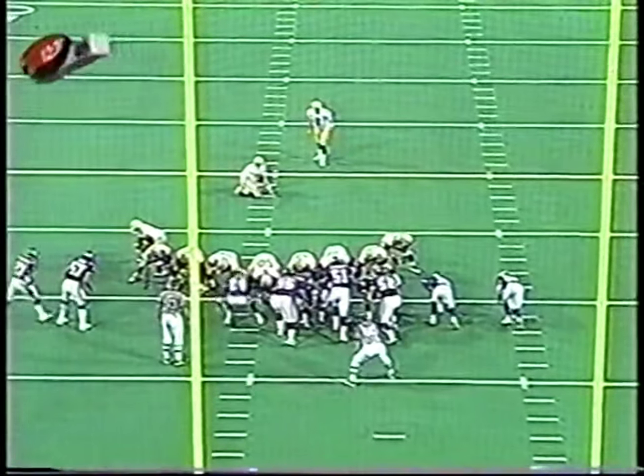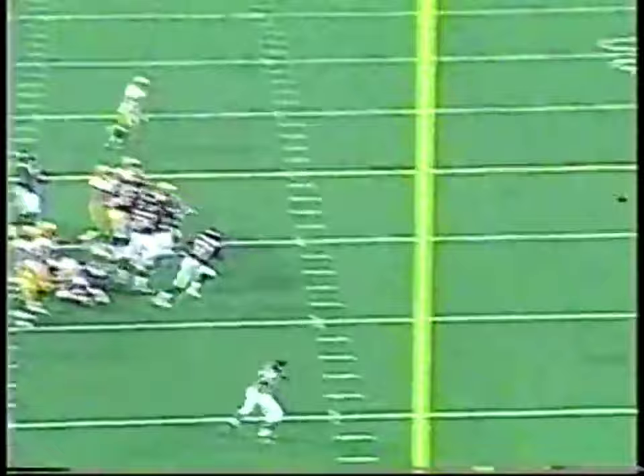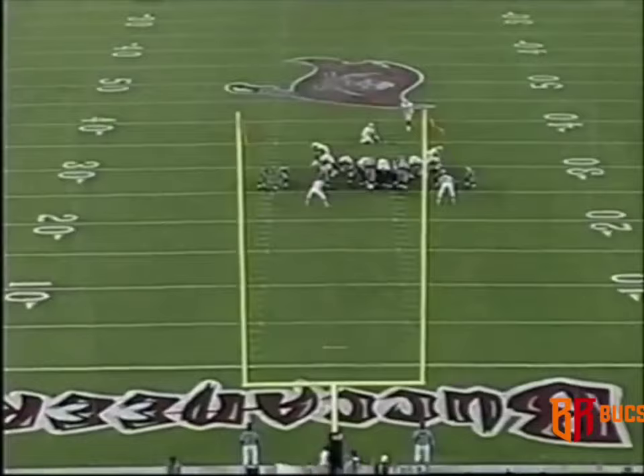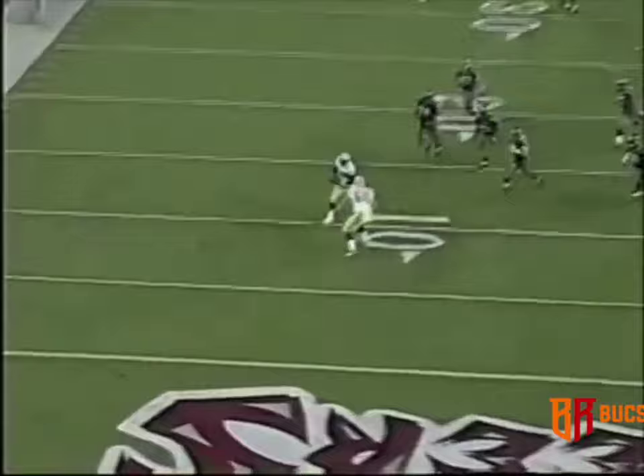Packers going for the field goal. Matt Hasselbeck, the backup quarterback — this has all the makings. Jeff Thomason, look at that trickery. Hasselbeck, not used to celebration. Watch the pile. Missed the pile. Another 45-yard attempt. And it's a fake! Hasselbeck throwing! Caught by Bubba Franks! Touchdown!